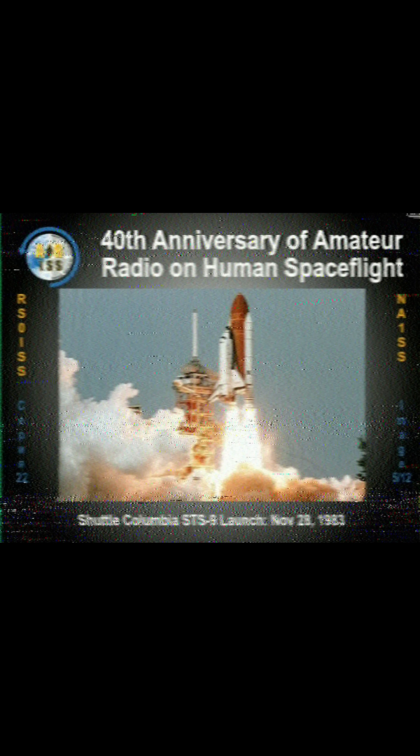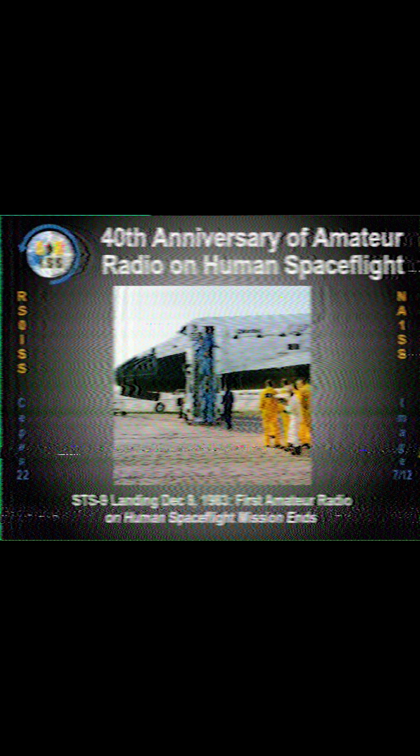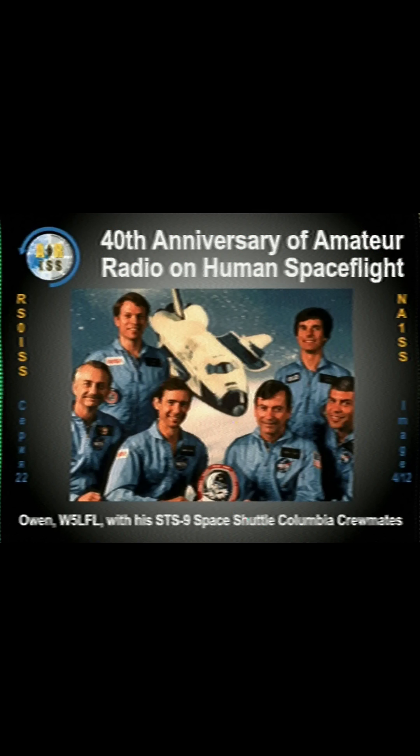They'll be running these transmissions until November 18th of 2024, so you still have a couple days to try it out, and if you miss this one, they do something like this every few months. So check out their website, ariss.org, and you can keep an eye on that for upcoming events like this.